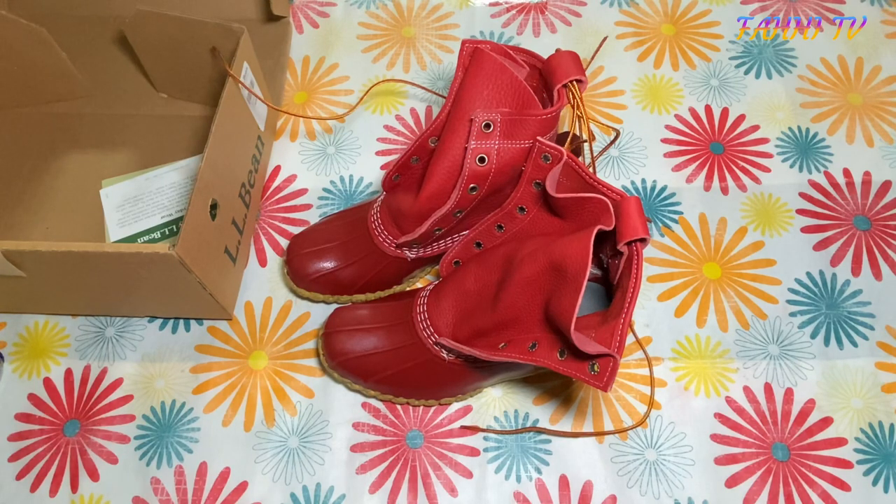I've seen reviews where people bought one size smaller and they still fit perfectly fine. You can wear any kind of socks in them — whether cozy thick socks or whatever socks you prefer, they should fit you perfectly fine.